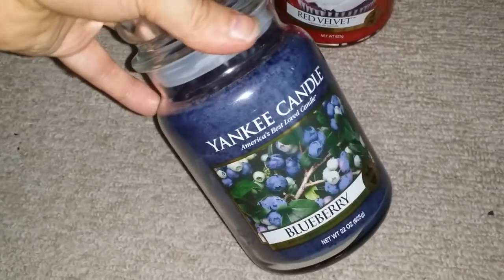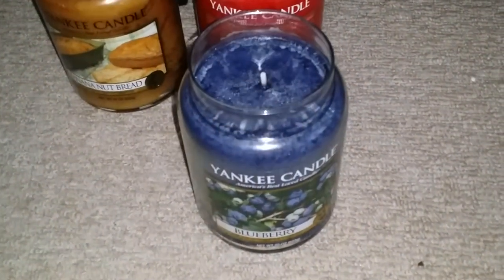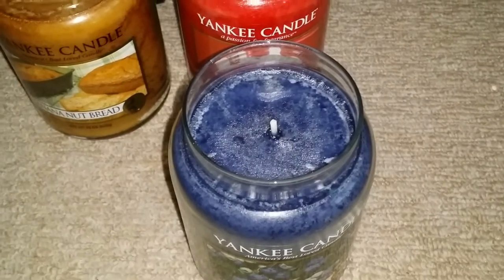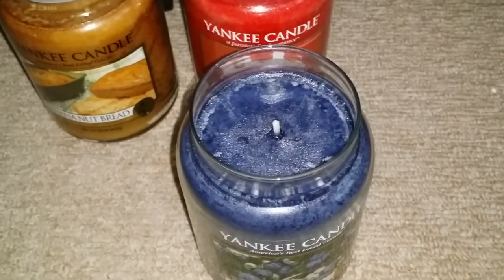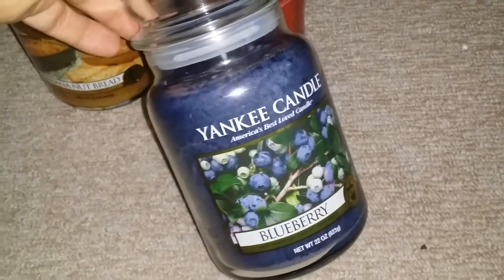And then this one which is blueberry. At first I wasn't too sure of this one because I'm used to smelling blueberry that is really, really sweet. Whereas this one is like a bitter blueberry — so nice though. I've got a blocked nose as well, but I can still smell these. They're so strong. If you love strong scented candles, these are for you. This one's like a bitter blueberry — if you could imagine blueberries that are growing and freshly picked, that's what they smell like.